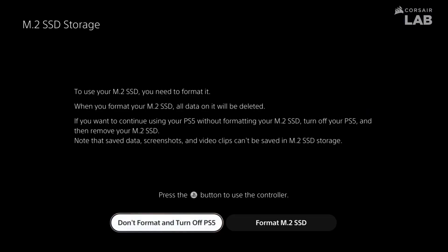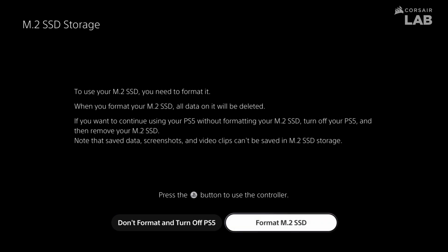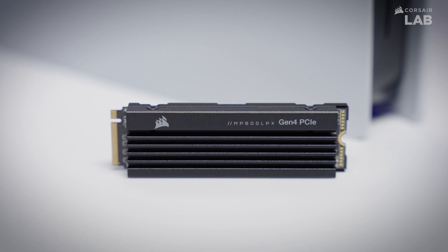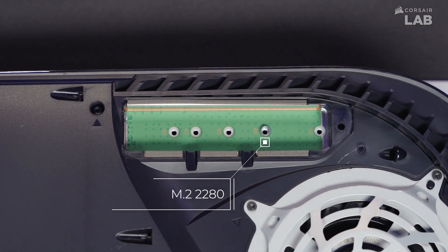It has a 5-year warranty and can be rewritten 700 times, so it should last as long as the PS5. It also has a sizable heatsink pre-installed and is designed to fit into the PS5's M.2 slot.